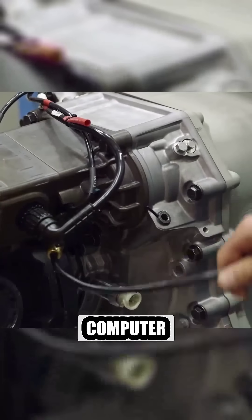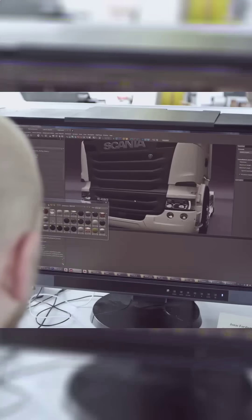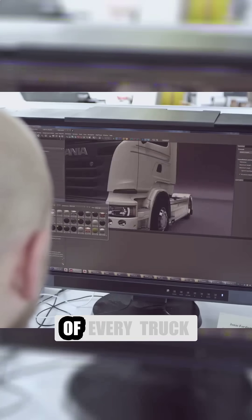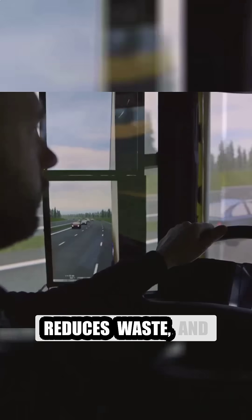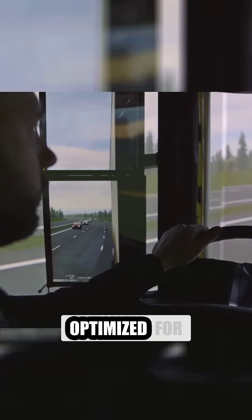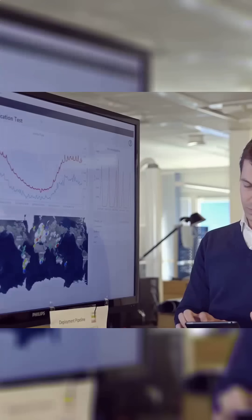Scania engineers use advanced computer-aided design (CAD) software to create 3D models of every truck component. These digital prototypes allow them to test different configurations, simulate real-world performance, and refine designs before they even touch a physical part. This approach saves time, reduces waste, and ensures that every truck is optimized for durability, efficiency, and safety.